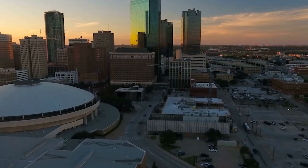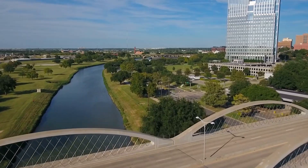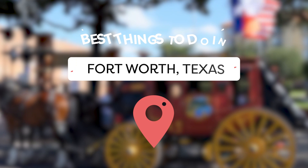Fort Worth has the nickname Cowtown for good reason. It boasts the longest history of cattle raising and ranching of almost any city in America. If you're not into herds of cattle and everything that comes with them, there's still a lot to keep you entertained in Fort Worth. So stick around to find out the best things to do and see in Fort Worth, Texas.